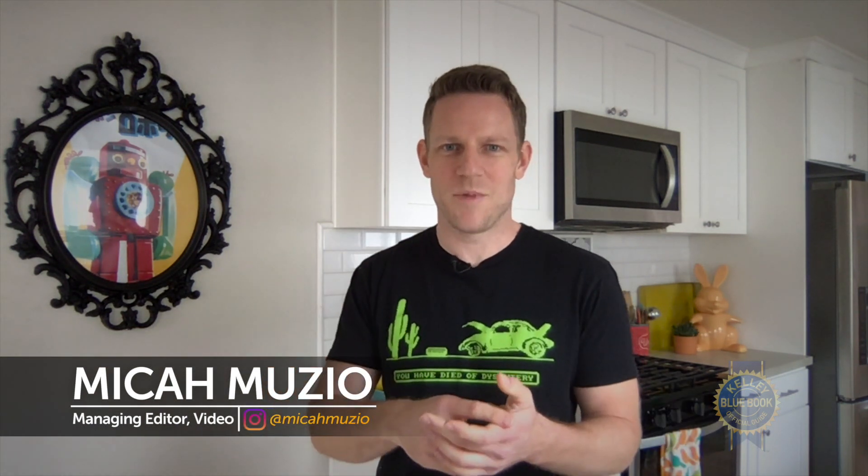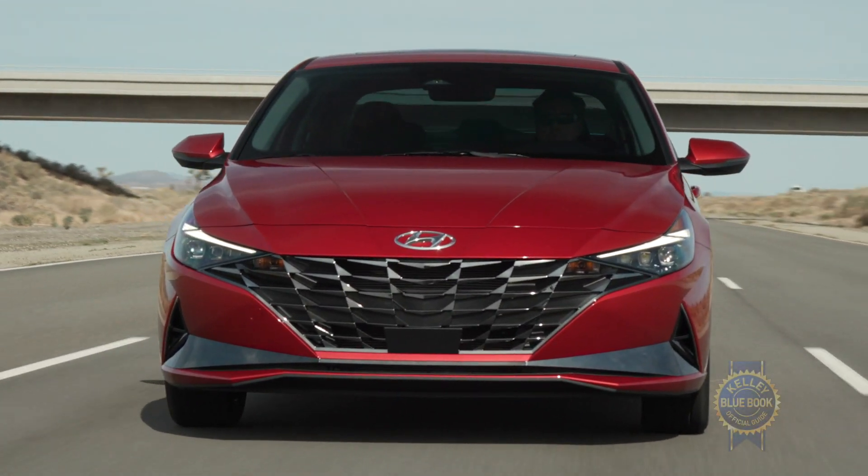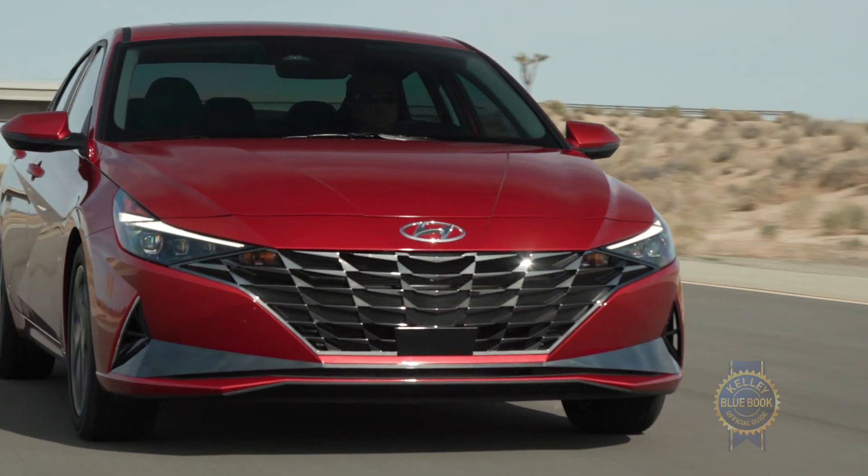We were supposed to get our hands on a 2021 Hyundai Elantra this week, but due to recent events we can't. So instead we're going to do the next best thing and talk about the Elantra from a safe distance, here in my kitchen. Let's exploit some Hyundai-provided visuals, starting with the essentials.